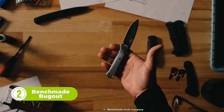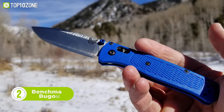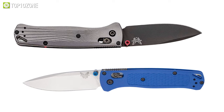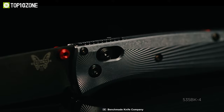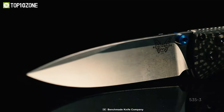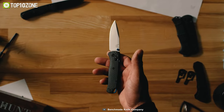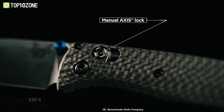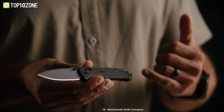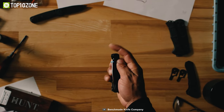Now let's check out the Bugout Knife series from Benchmade. Designed for camping and backpacking, the Bugout knives are available in two models: the 535-3 and the 535-BK-4. They now feature carbon fiber and 6061-T6 aluminum handles for a premium look. The M390 and CPM-S90V blades are sharp enough for any cutting task. An ambidextrous locking mechanism allows easy deployment while ensuring operational safety, and the lightweight construction makes it easy to carry in your backpack. Simple to use and maintain, the Benchmade Bugout series is one of the best camping knives to consider.